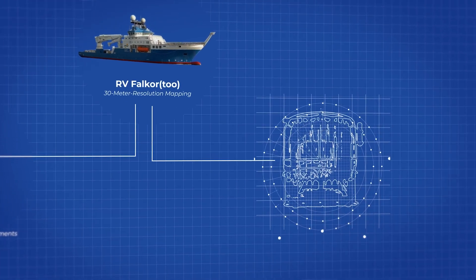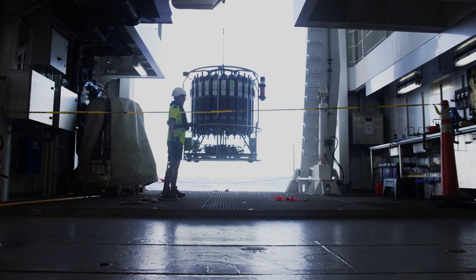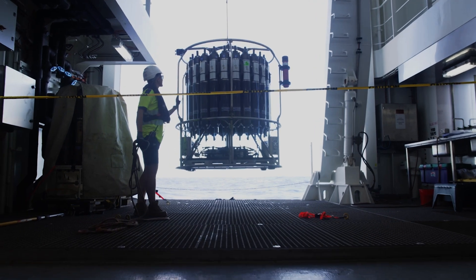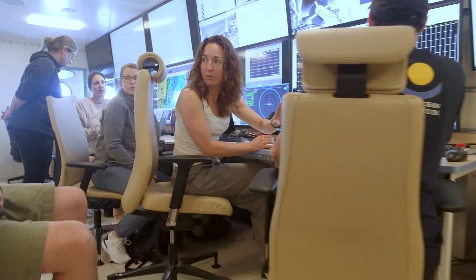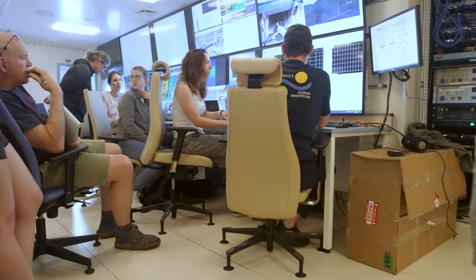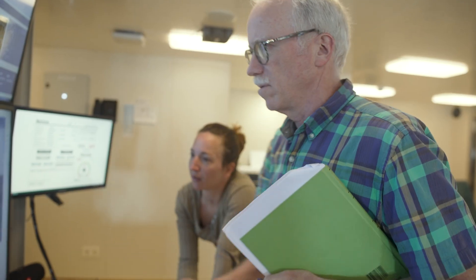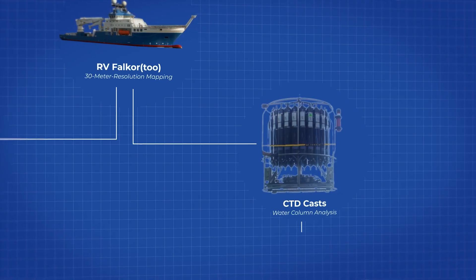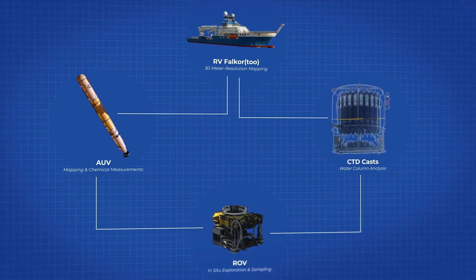The first step of mapping the seafloor with the ship gave us an idea of how we wanted to lay out our CTD. As we did our CTD tow, there was an area that clearly had more intense signals than other areas. Because we found signals, we were able to take samples in the water column above the seafloor and pick a likely spot to put the ROV down on.